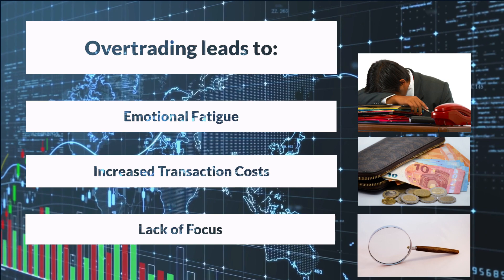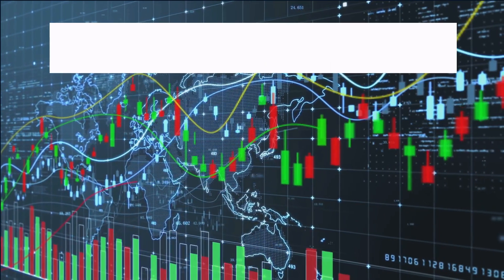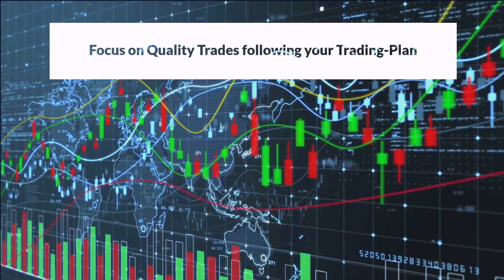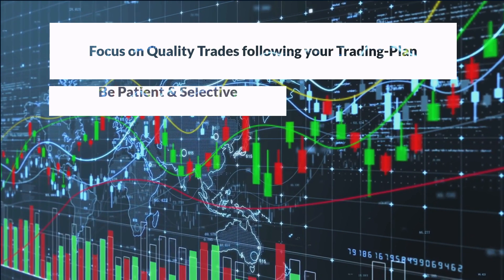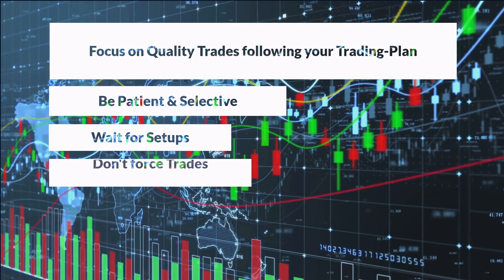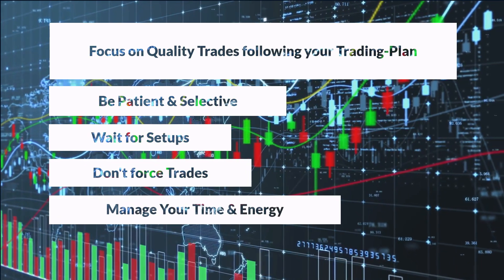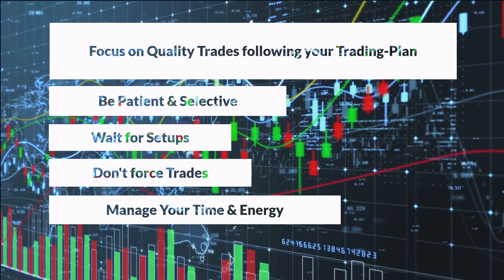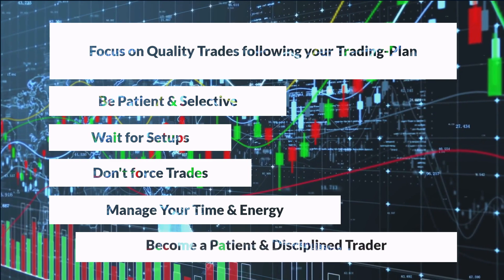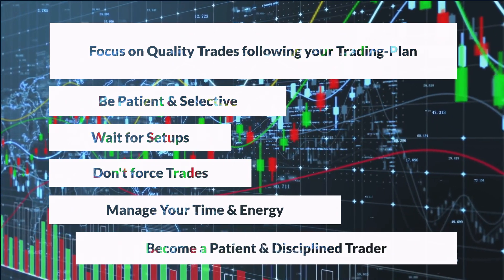So how can you avoid overtrading and optimize your trading strategy? Focus on quality trades that align with your trading plan and have higher probabilities of success. Be patient and selective, waiting for optimal setups that meet your criteria. Avoid forcing trades in unfavorable market conditions. Manage your time and mental energy to avoid impulsive actions. Remember, it's about the quality, not quantity, of trades. Embrace patience, discipline, and selectivity for enhanced trading performance and long-term profitability.